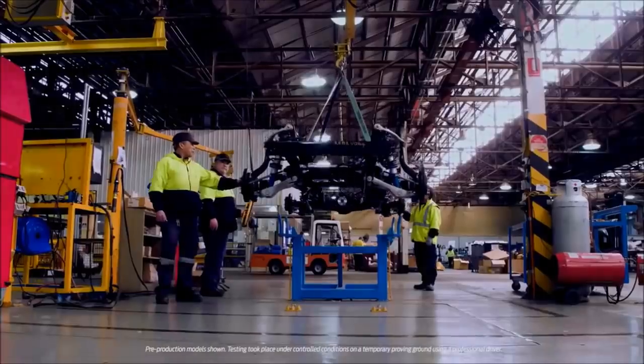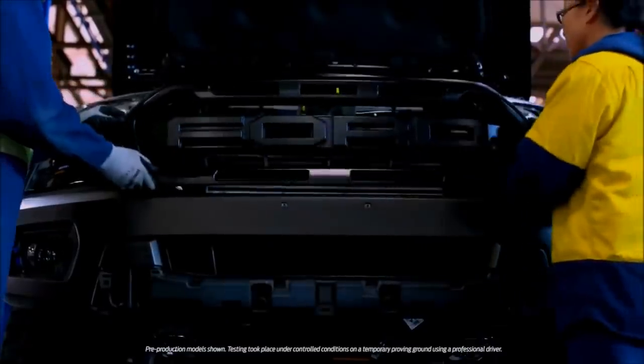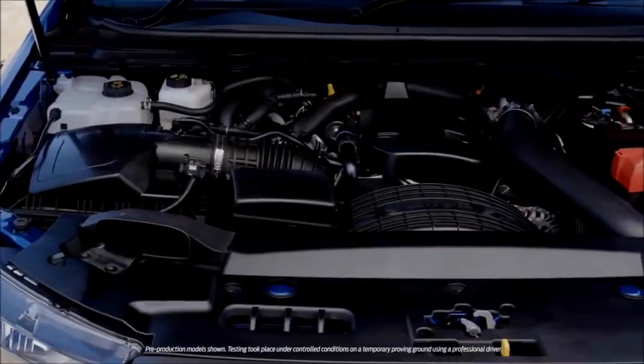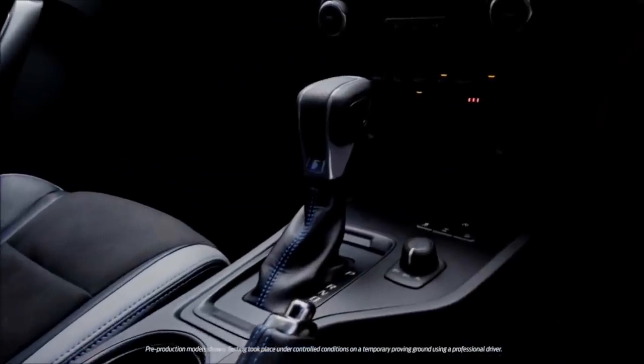As we started to create a Ranger Raptor, we applied the same key characteristics — the Ford Performance DNA for off-road — to the Ranger Raptor as we had it on the F-150 Raptor. You get in the Ranger Raptor the best diesel engine we have in our lineup: a high-power, bi-turbo diesel engine. We picked the same transmission as the F-150 Raptor — a 10-speed automatic transmission.